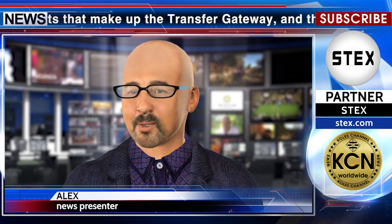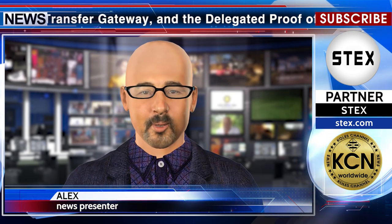Loom Network is a platform for building highly scalable DPoS sidechains to Ethereum, with a focus on large-scale games and social apps. News release partner: stex.com.